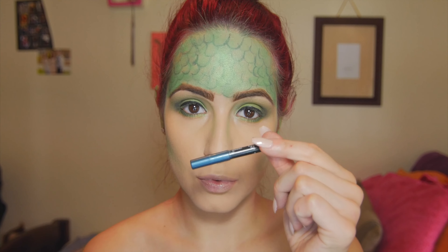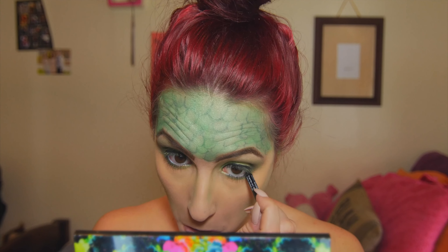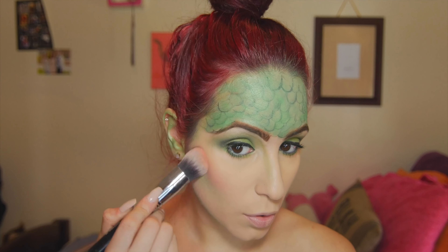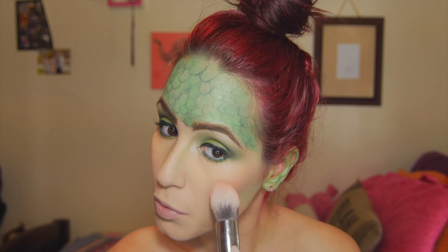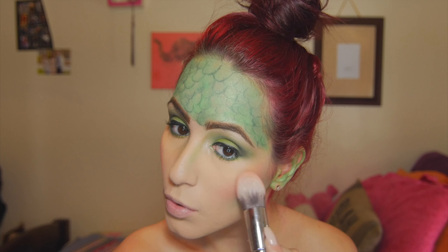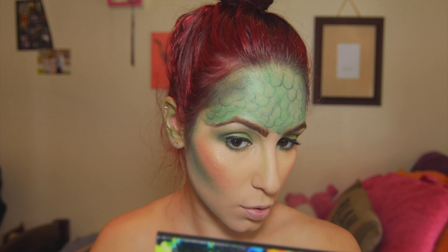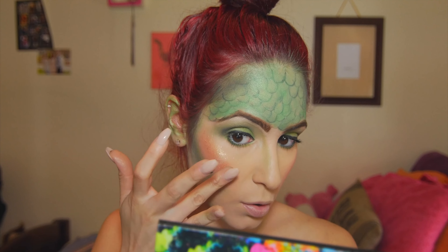Now I'm taking this Make Up For Ever eyeliner — I think it's in 12L, I'll link it down below. Now I put some mascara on, and I'm going in with Makeup Geek's Romance Blush — I think this is a dupe for NARS Orgasm Blush. I'm really packing this on because I wanted this look to be very exaggerated and bold. Now I'm taking Stila's Magnificent Metals Spoiled shadow in the color Kitten as my highlight — I really went ham with the highlight.